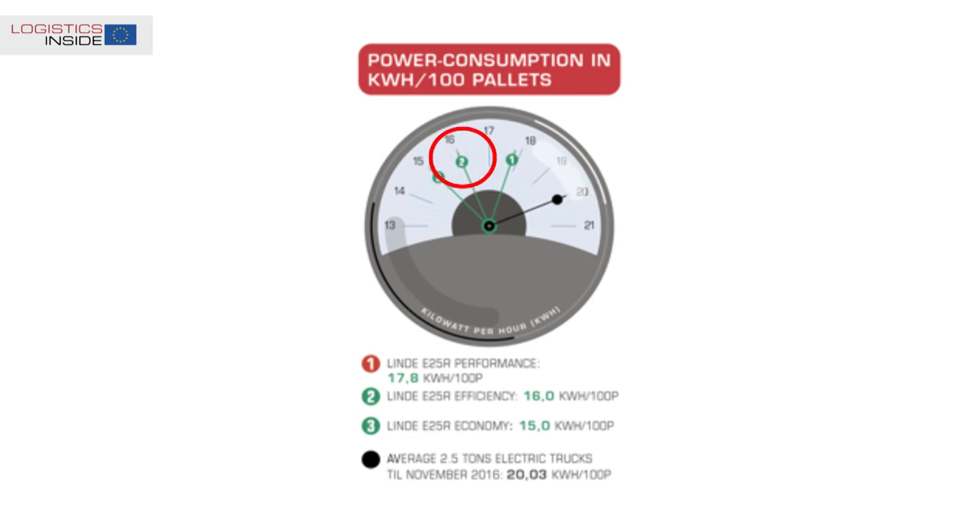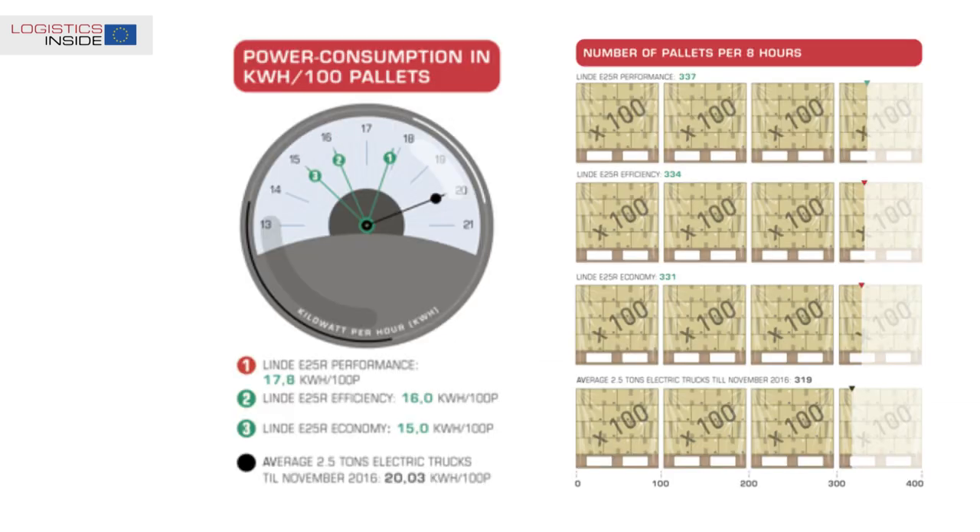In our view, the best setting is efficiency mode. Selecting performance mode brings hardly any additional productivity and only costs energy. The economy mode feels less energetic, but results in almost the same productivity as performance mode. Energy consumption at 100 moved pallets is however 15% lower in economy mode.